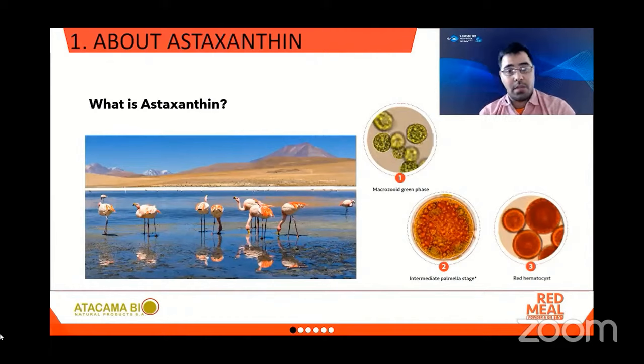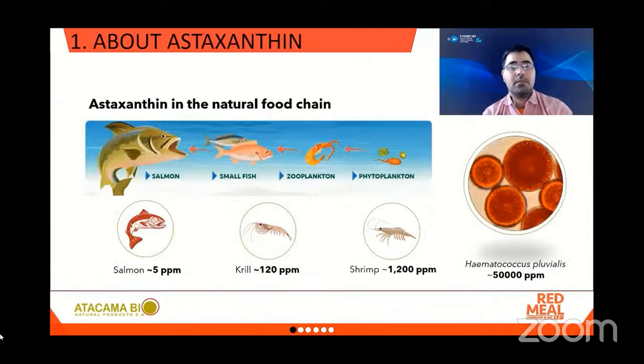Astaxanthin is what gives color to flamingos, crustaceans and salmons. The wild flamingos in the picture are eating microcrustaceans and microalgae that are naturally occurring in these lagoons in the middle of the Atacama desert in Chile. We humans and animals do not produce astaxanthin, and astaxanthin has always been in the natural food chain. Here you can see how astaxanthin is transferred from its source, Hematococcus pluvialis, which can accumulate up to 50,000 ppm of astaxanthin, to other animals in the natural food chain.